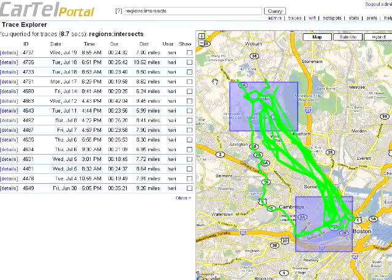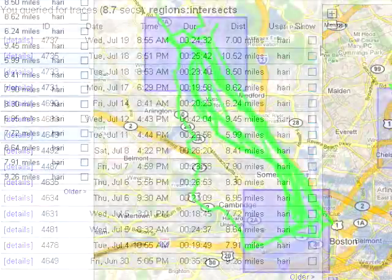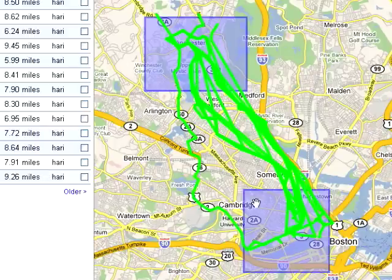We have a range of different applications that we've developed. The first and simplest one allows users to browse their own driving information. For example, you may be interested in comparing the amount of time it takes you to drive from home to work on various different routes — comparing your freeway drives to your non-freeway drives if you have several different routes from your house to work.